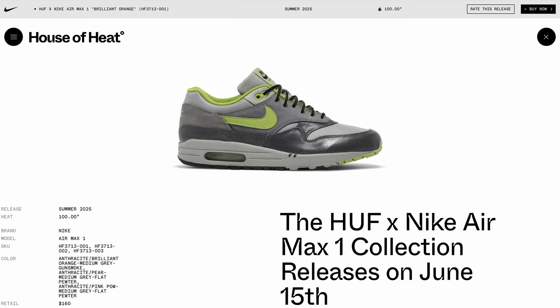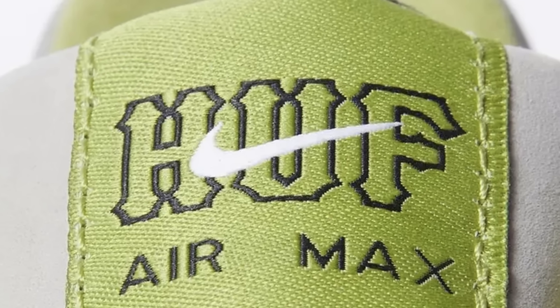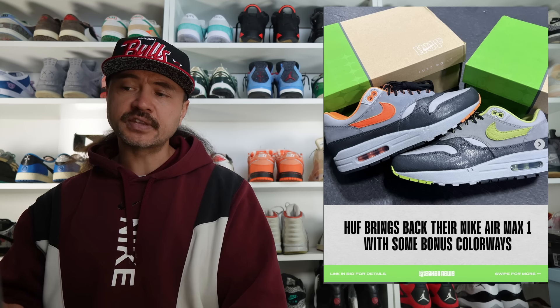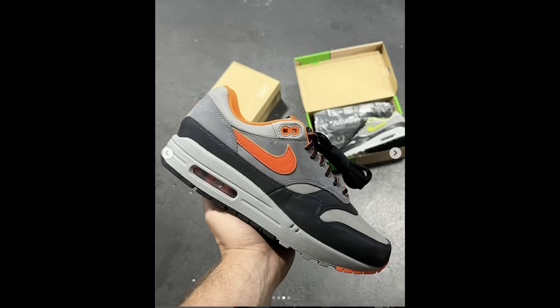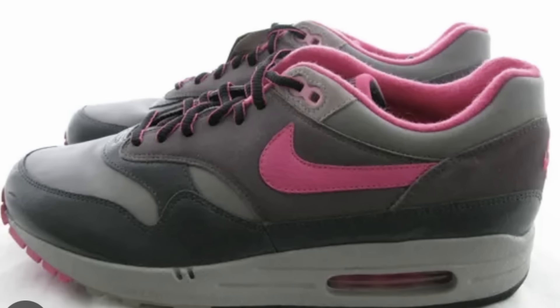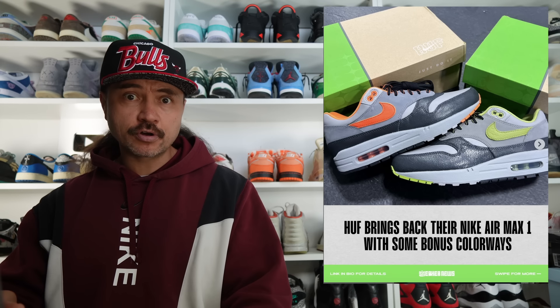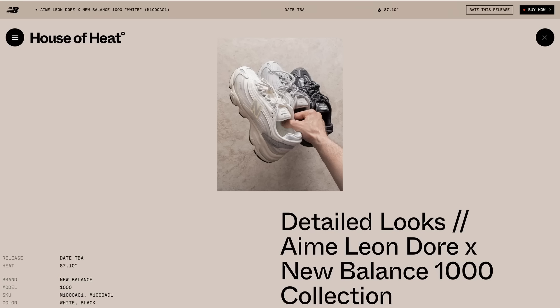An Air Max 1 collab I can get down with, however, is the Huff Air Max 1 collection, releasing on June 15th for $160. This is the first time we've seen Huff and Nike join up on an Air Max in nearly 20 years. The best colorway for me is the Dark Apple — the iconic colorway — but there are also two alternate options: a brilliant orange colorway and a pink pow colorway. These are releasing via Huff on June 15th and then later in June — I think June 22nd — on the Nike Sneakers app.